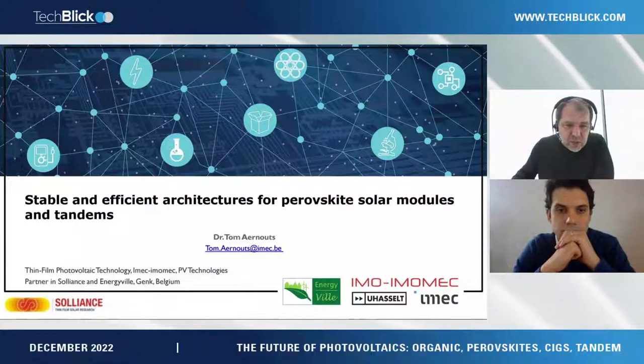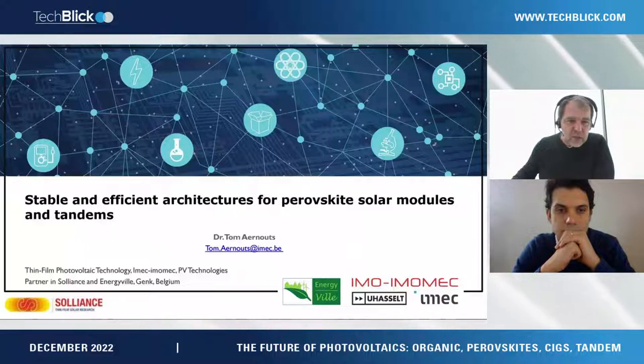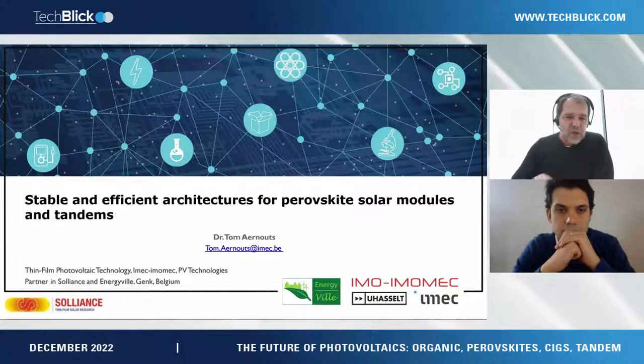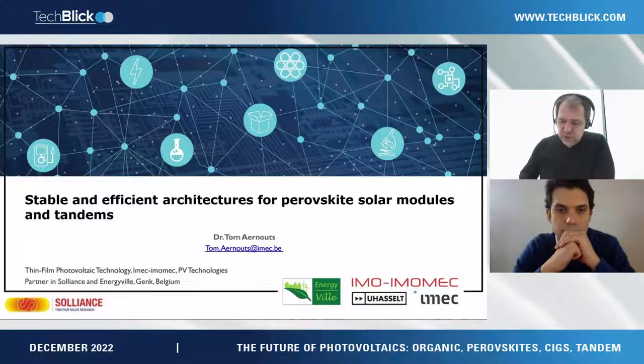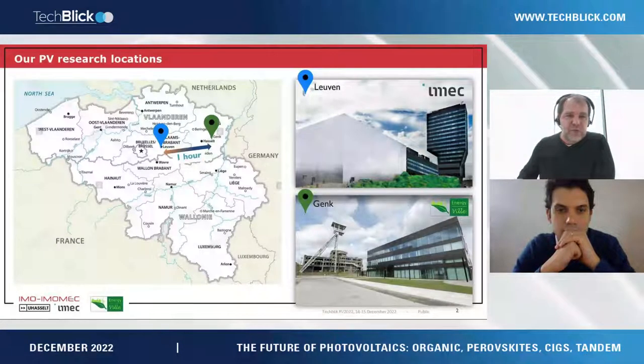The work is done in collaboration with other teams at Hasselt University and EnergyVille — I will briefly explain about that — and we are also part of the alliance collaboration.